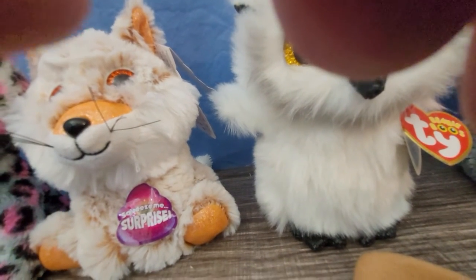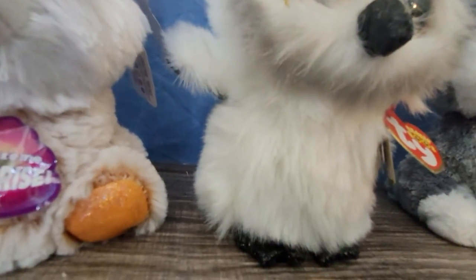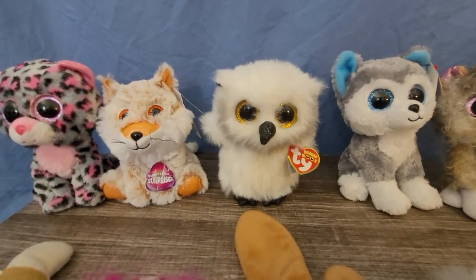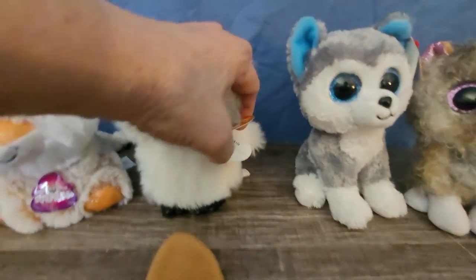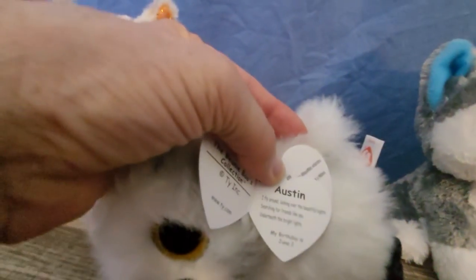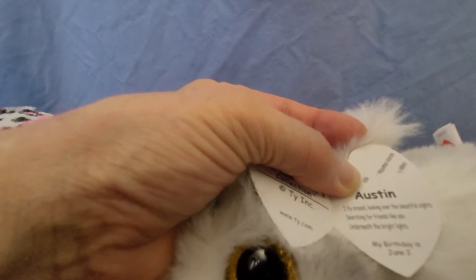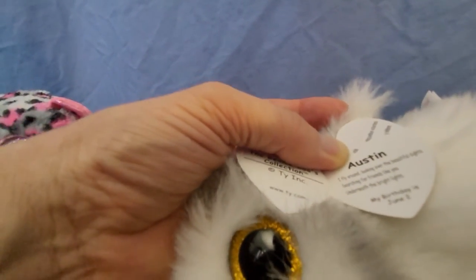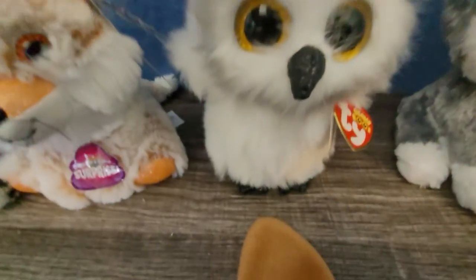I'm gonna sit that right there while I get my glasses, I can't read it. Okay, let's see what it says now — Austin. It says: 'I fly around looking over the beautiful sites, searching for friends like you, underneath the bright lights. My birthday is June 2nd.' How cute! There's Austin.